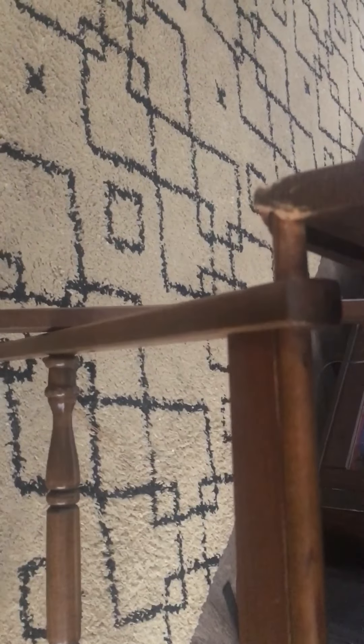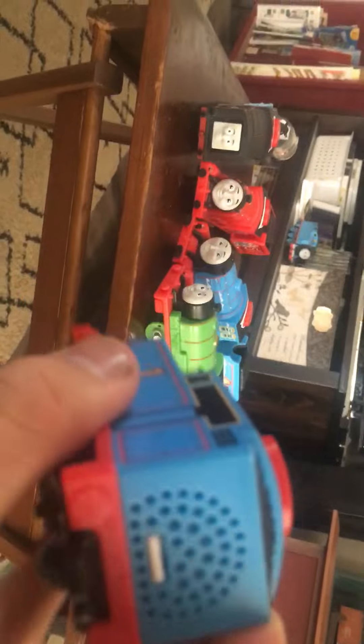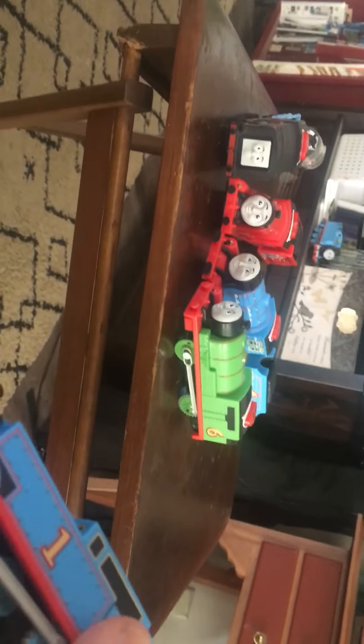We haven't seen these engines since Golden Bear. Now I'd like to share with you my complete Thomas and Friends Motorized Talking Engine collection. First up, we have Thomas. I already got Thomas and Percy in a set for Christmas last year, and I did a review on Thomas, Percy, as well as Gordon and Henry. It is a really nice engine, and of course he does recognize his friends.